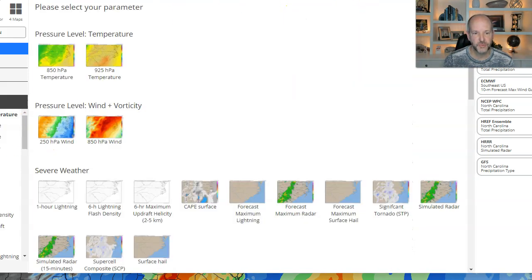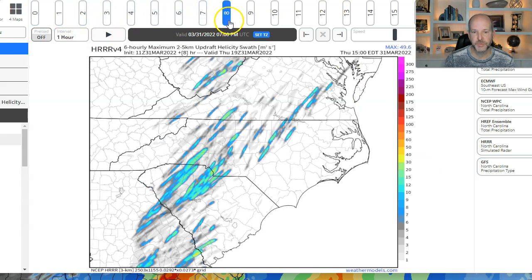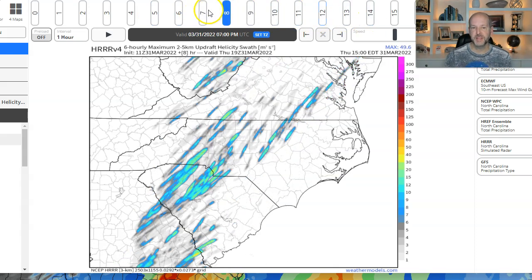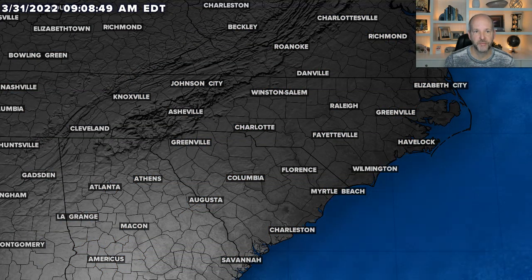If we look at the updraft helicity — the rotating updrafts — you can see kind of the same thing: a little batch of possibly some rotating storms right around the middle of the day, then pushing into eastern North Carolina. There's definitely something there that we've got to keep a close eye on, and I think there's a good reason we've seen that medium risk upgrade for our area.